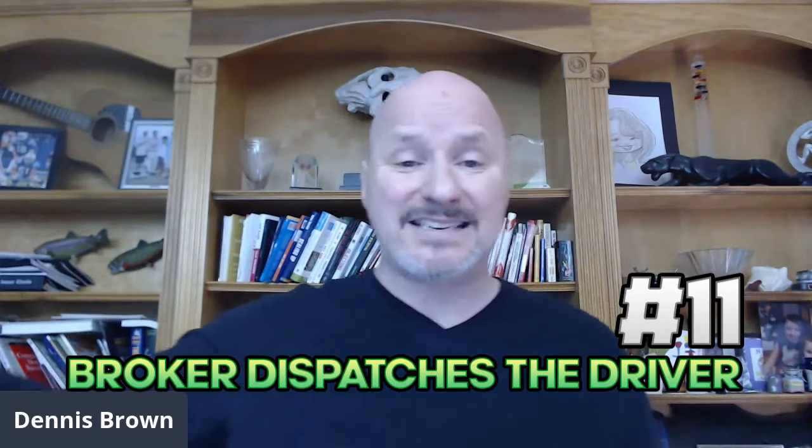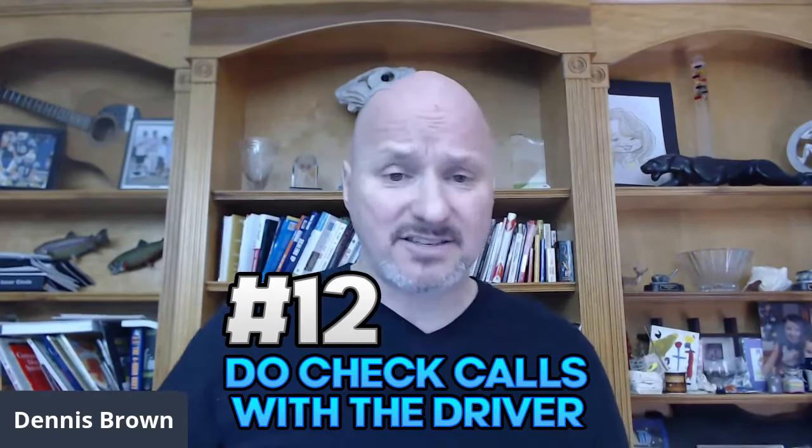Step number eleven: the broker dispatches the driver into the pickup location on the day of the load, to make sure they're going to pick the load up in time. Step number twelve: after pickup has been confirmed with the driver, the broker will then do daily check calls on the load every day — calling to touch base with that driver and make sure they're on time until they deliver. These are also known as check calls in the industry.